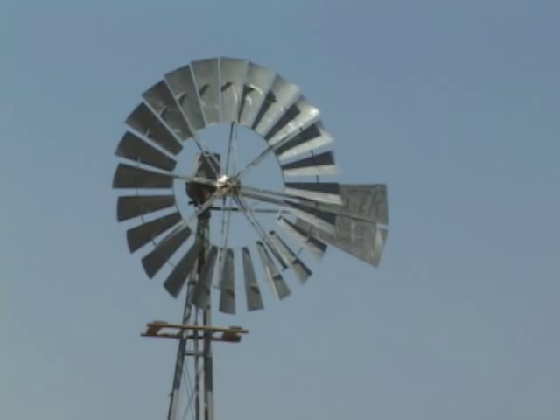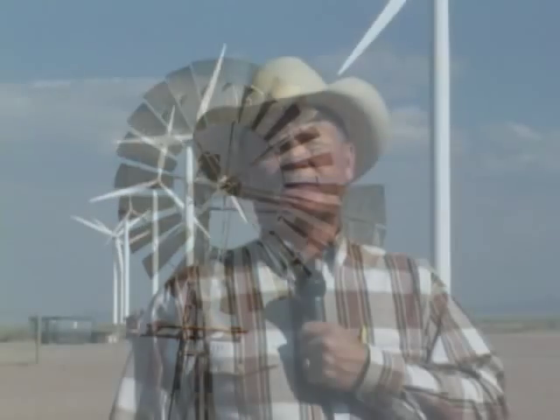The windmill on the open range is a classic Wyoming icon. We've been using the wind's power to pump water on the open range for many years. It's not a new thing, but with increasing energy costs there's renewed interest in harnessing the wind's energy to power our homes and factories.